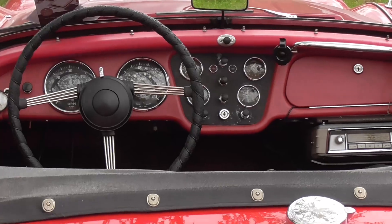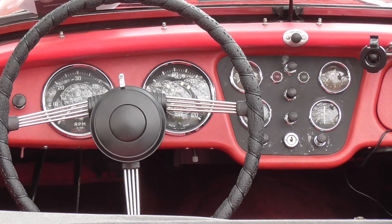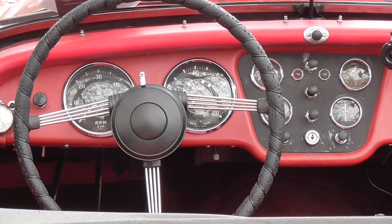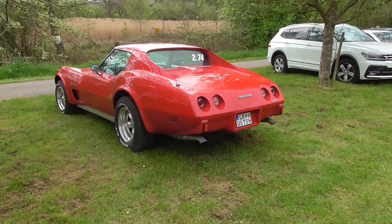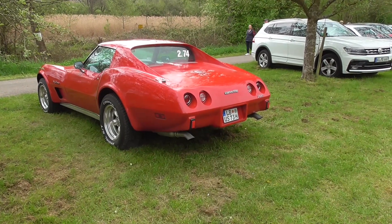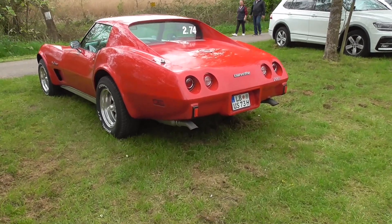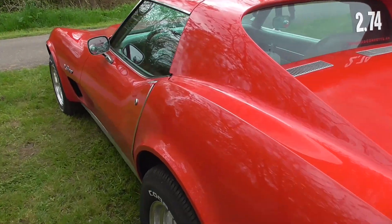Let's take a look inside, as I'm usually saying — sneaky peeky or looky looky. And what I know for sure is this is a Chevy Corvette C3 — coke bottle design because of these hips.